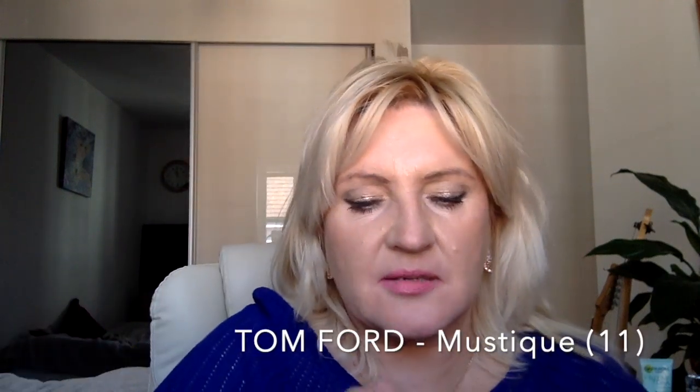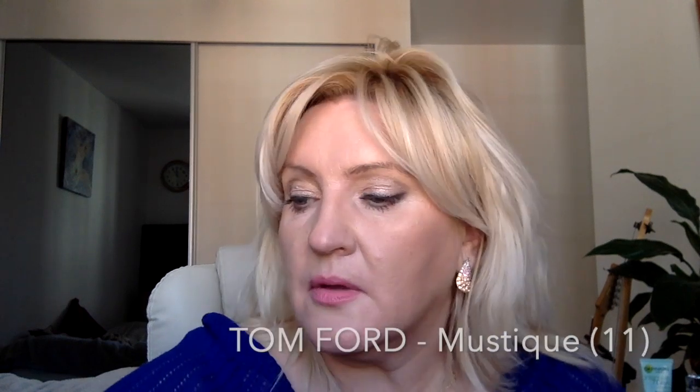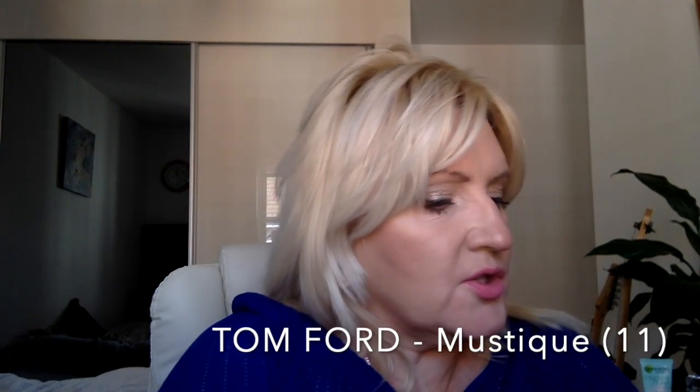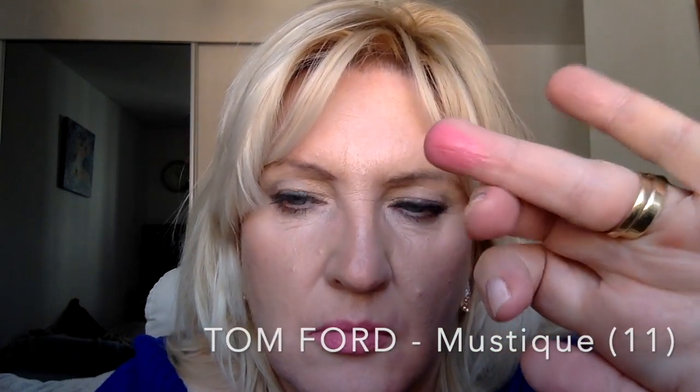Tom Ford lipsticks are very creamy. What I don't like is that they don't last long at all. The other two Tom Fords are more pink — one is a little bit warmer, the other cooler. I love the cooler one: it's called Mastic, number 11. There's something in his lipsticks that makes you feel really nice, but unfortunately they're not the best in terms of longevity. Mastic is very creamy and quite setting-looking.